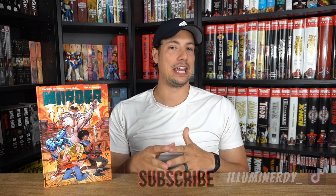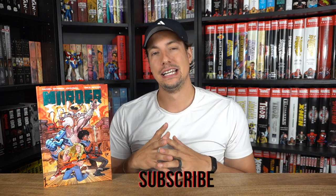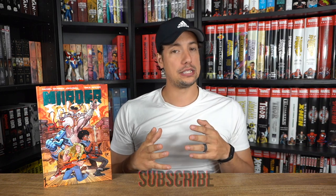Hello nerds and nerdettes, welcome back to the channel where we have a new review for you guys — not on a super recent release, but something somewhat recently released, which is none other than Murder Falcon.